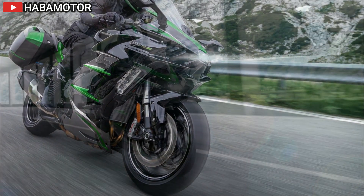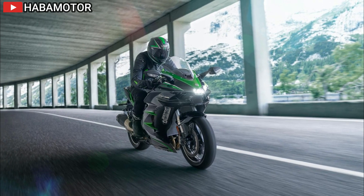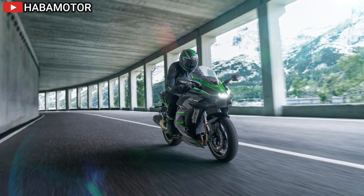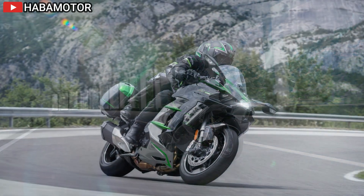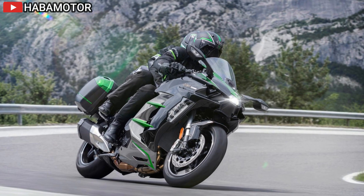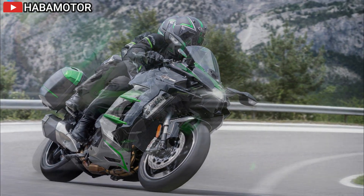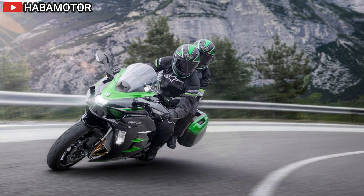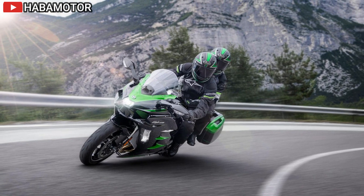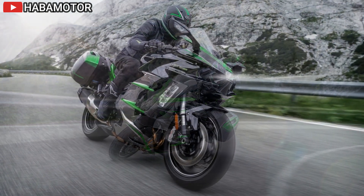With integrated riding modes and highly durable paint that self-heals minor scratches, the Ninja H2 SX SE offers a customizable and long-lasting riding experience. Whether carving through twisty roads or embarking on long-distance tours, this machine sets the benchmark for sport touring motorcycles, pushing the boundaries of performance, comfort, and technology.